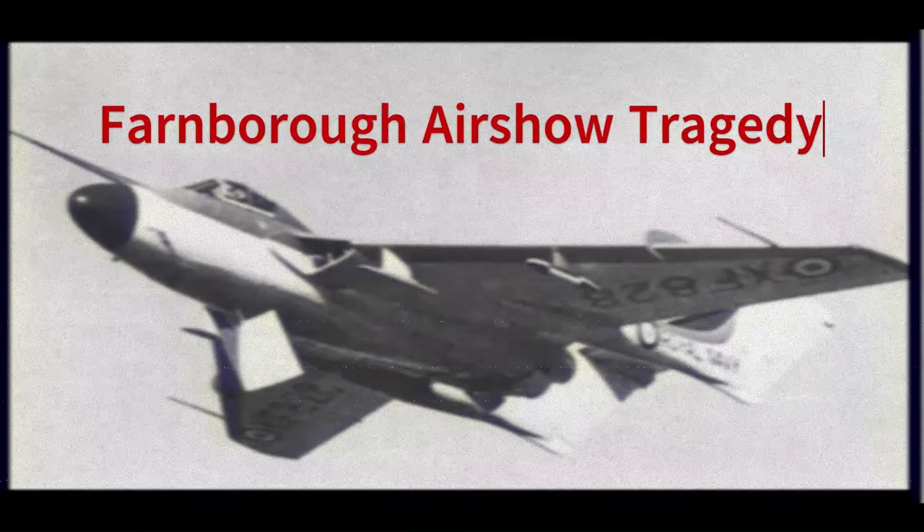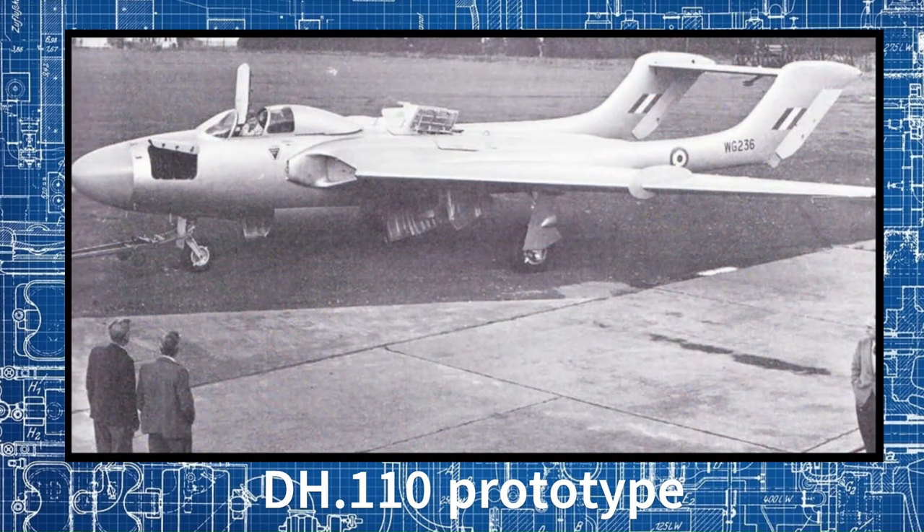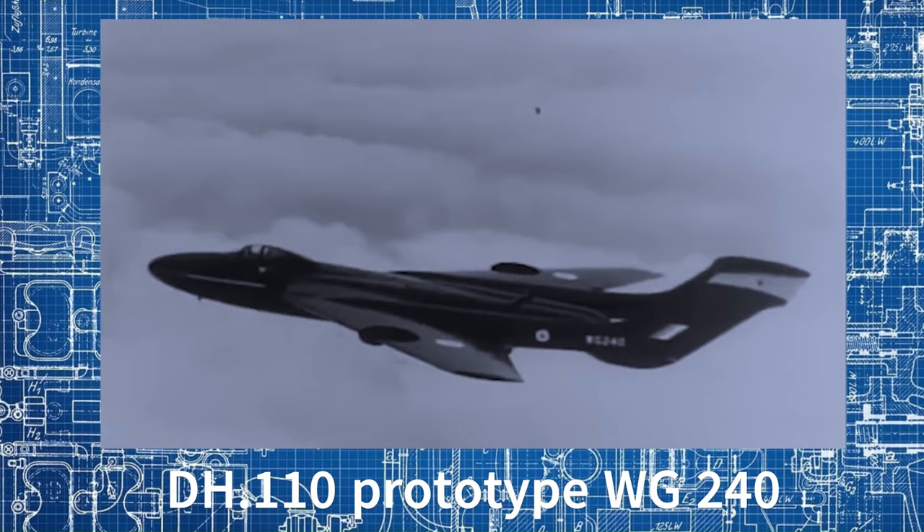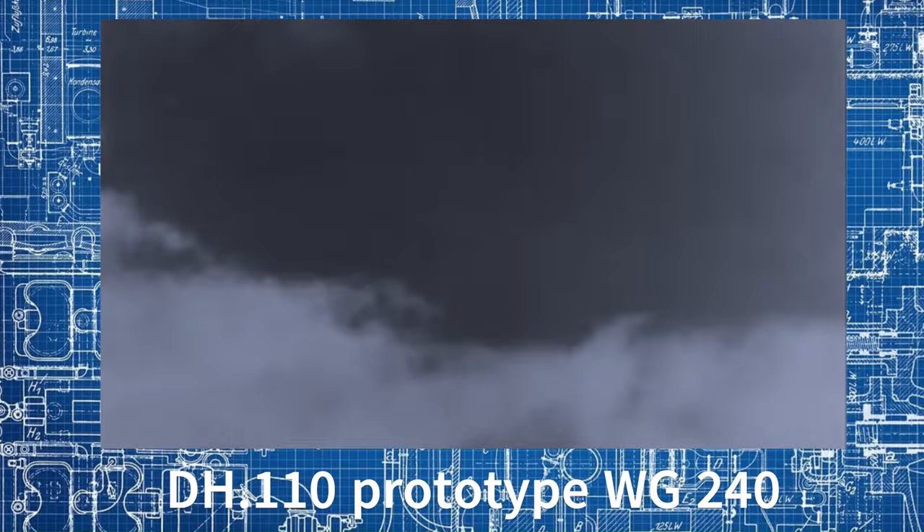Tragedy struck almost one year after her maiden flight, when the prototype DH110 WG236 was being displayed at the Farnborough Air Show on the 6th of September 1952 by pilot John Derry and flight test observer Anthony Richards. The planned demonstration was nearly cancelled when the aircraft Fembra — de Havilland's second DH110 prototype WG240, an all-black night fighter — became unserviceable. Not wanting to disappoint the crowds, Derry and Richards went to de Havilland's factory in Hatfield, collected the first DH110 prototype WG236, and flew it to Farnborough to begin their display at around 3.45pm.